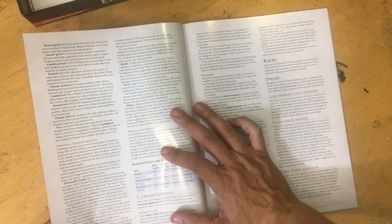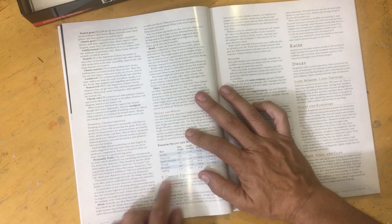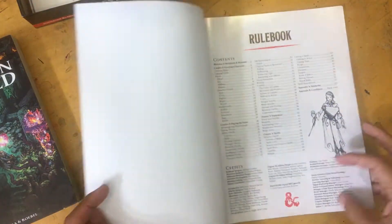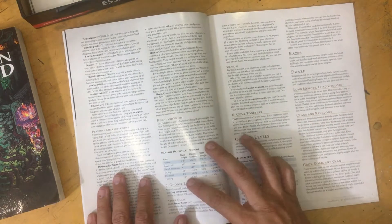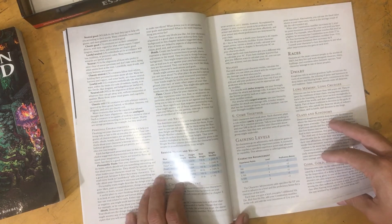We have our alignment still — gotta have the alignments. And this is new: personality traits, ideals, bonds, and flaws. This is really coming from some of the more modern systems like Dungeon World. If you haven't played Dungeon World, this is a great system — and it looks like D&D is taking some of these ideas from Dungeon World, which I'm totally fine with. I really like bonds, flaws, and ideals — it's just another way to create role-playing moments as a DM. You need those for your characters to cement your storylines.